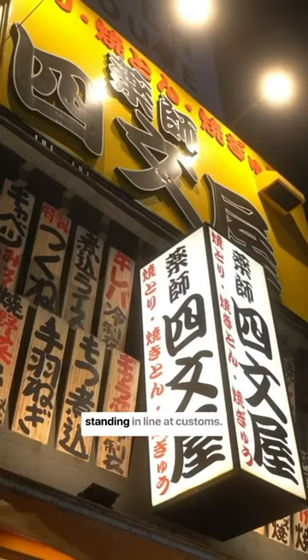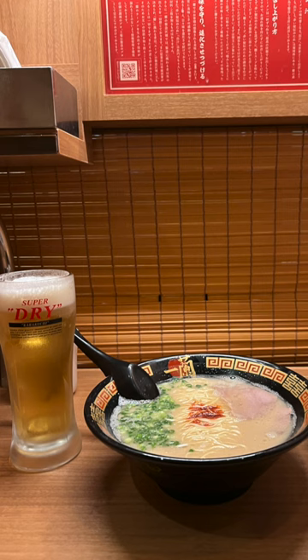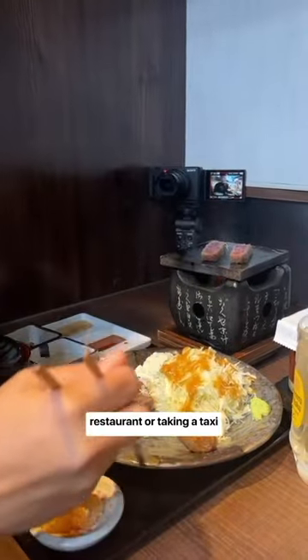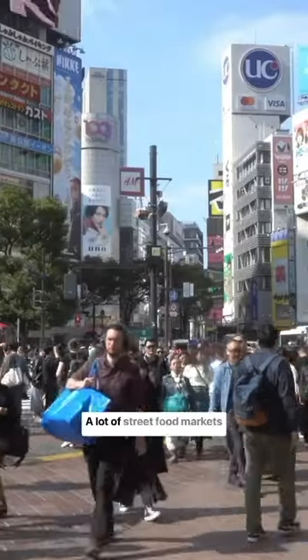Tipping is not necessary in Japan — some people might actually think it's rude. So when you're eating at a restaurant or taking a taxi or Uber, just skip the tip.